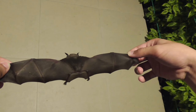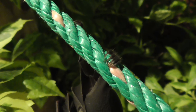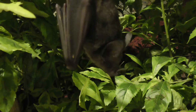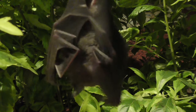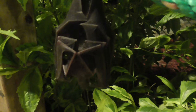Bat feces, called guano, is an extremely rich fertilizer. In fact, it used to be Texas' largest mineral export before oil. Unfortunately, more than half of the bat species living in North America are currently threatened or endangered. And one of their biggest threats is a disease called White Nose Syndrome, which is caused by a fungus that is very contagious.